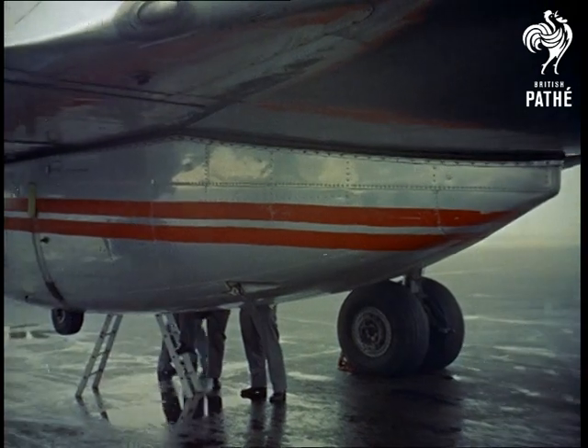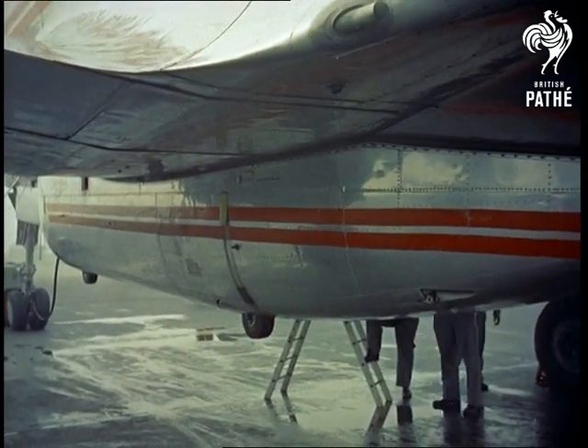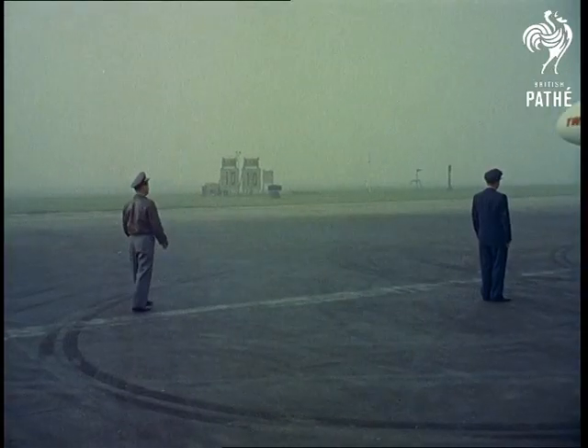Fitting so snugly that the casual observer would think it were part of the plane, the pack is now ready to carry and shelter its charge until they touch down at Frankfurt. Actual loading time: one minute.